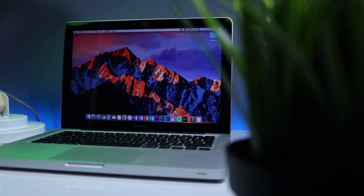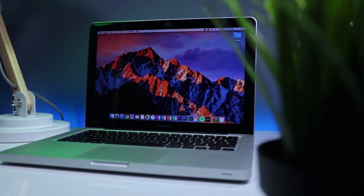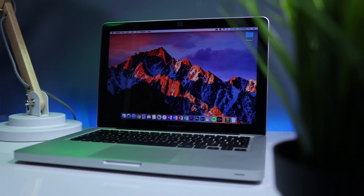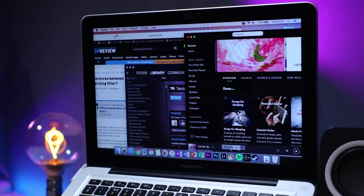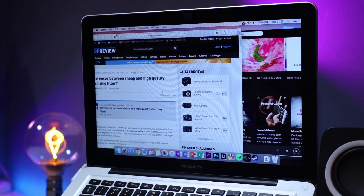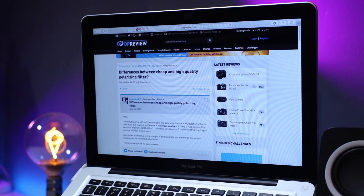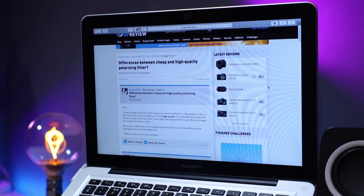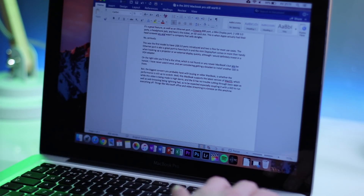The biggest concern you're probably having with buying an older MacBook is whether the performance is still up to scratch. This MacBook supports the latest version of macOS, which at the time of this video is High Sierra. The i5 has no trouble cutting through basic apps, and web browsing is lightning fast, especially coupled with an SSD. Things like Microsoft Office and video streaming are also a breeze on this machine.